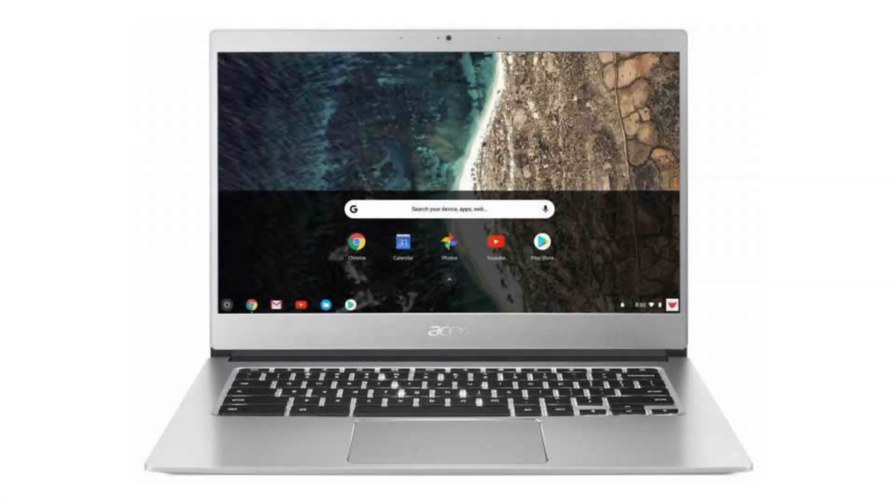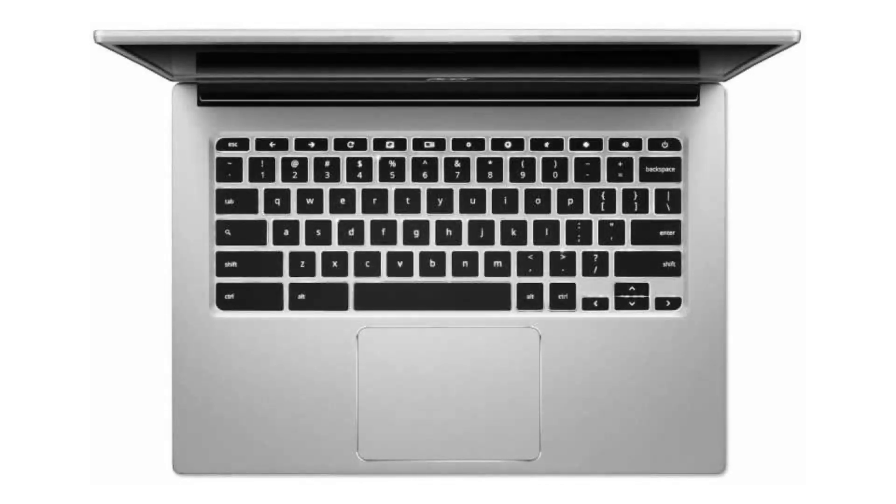Today we are looking at the Acer Chromebook 514. This is an amazing Chromebook with a metallic chassis, a Gorilla Glass trackpad, a backlit keyboard, and much much more. It is perfect for business people and a dream for everyday use.